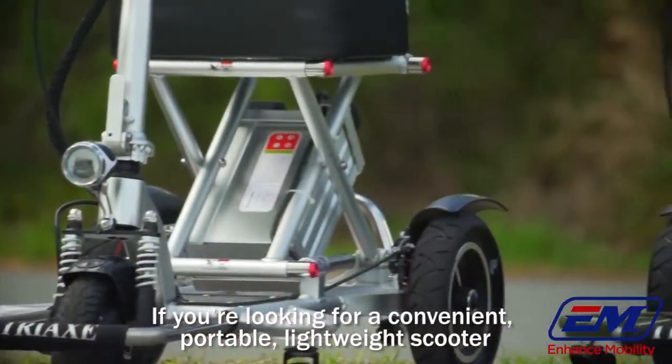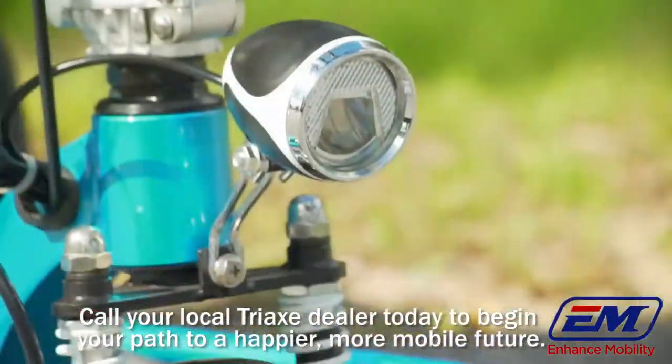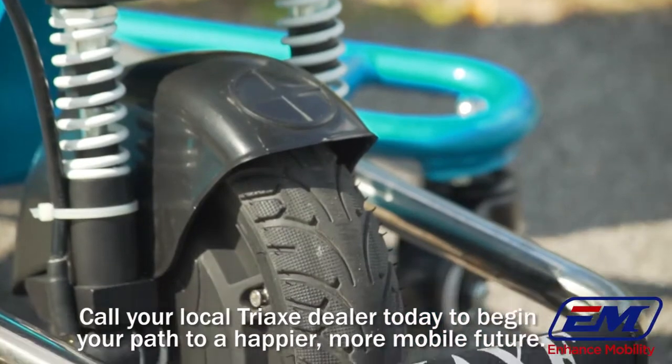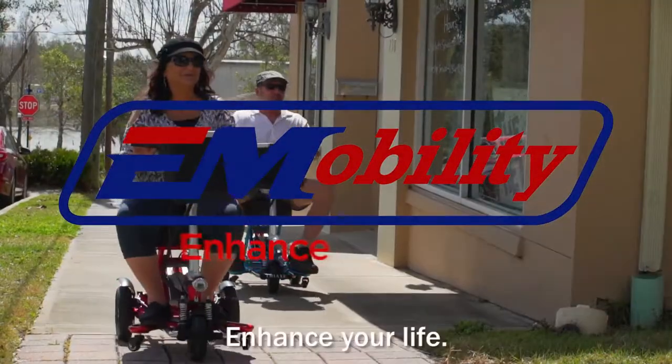If you're looking for a convenient, portable, lightweight scooter that outshines the rest, look no further. Call your local Triac dealer today to begin your path to a happier, more mobile future. Enhance your mobility. Enhance your life.